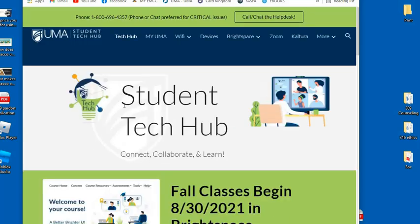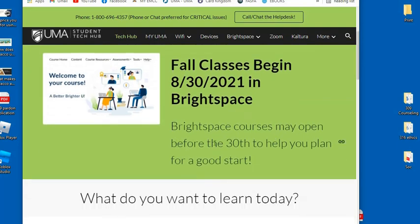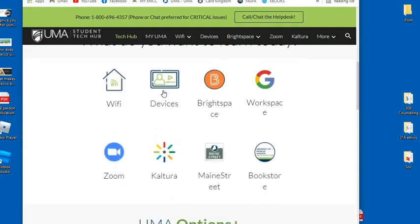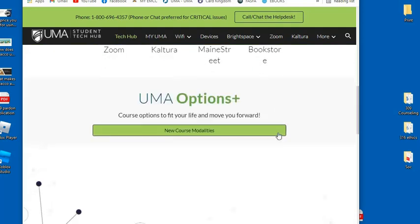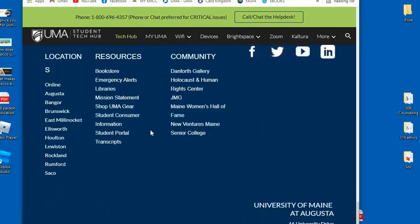This is the Student Tech Hub — connect, collaborate, and learn. Fall classes begin 8-30-2021 in Brightspace. Brightspace courses may open before the 30th to help you plan for a good start. Topics available include Wi-Fi, devices, Brightspace, workspace, Main Street, Kaltura, Zoom, and the bookstore for help.